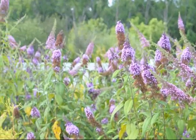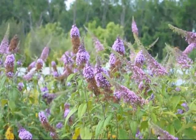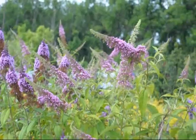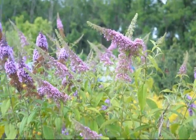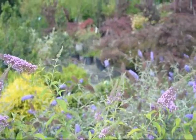The butterfly bush is a very easy to grow bush. It comes back every year. It likes to be trimmed hard in the winter — we usually trim them down to about 18 inches and then they come right back. And over there you can see one of the other butterflies in here.